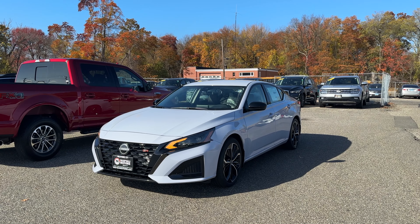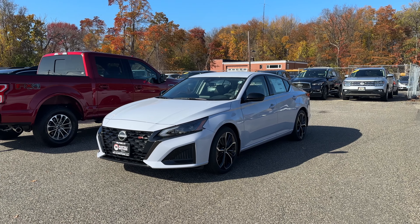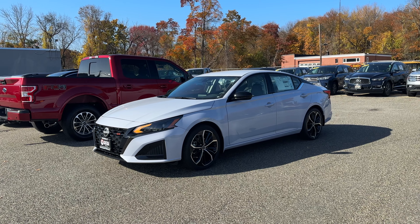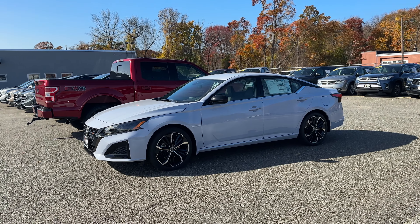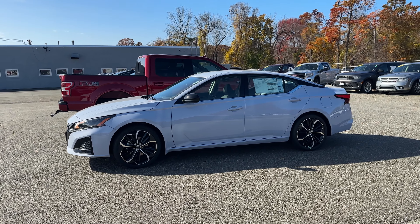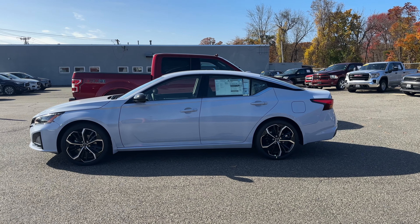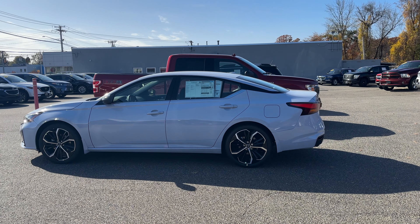Hello guys, this is the 2023 Nissan Altima SR. This one has the 2.5 naturally aspirated four-cylinder engine and it is finished in sky gray. Today I'm going to be taking it on a POV test drive. For 2023 the Altima was facelifted and I personally think it does look good, and I really love the rims on this SR Altima.